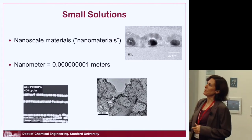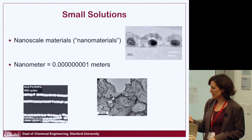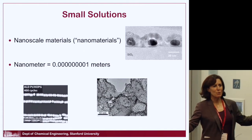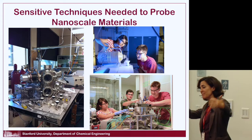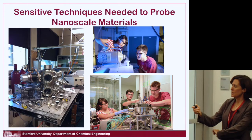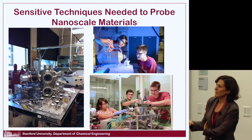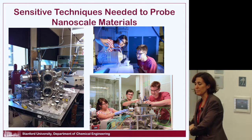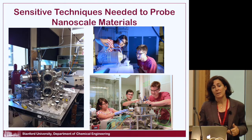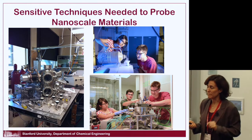Nanoscale materials are basically things that are 10 to the minus nine meters in size on average. One interesting thing about working with nanomaterials is it often takes really big macro devices or equipment to monitor them — the smaller the material, the bigger and more complicated the machinery usually is. We have lots of big devices to both make the materials and to monitor what we have, using spectroscopies involving photons and electrons and microscopies.